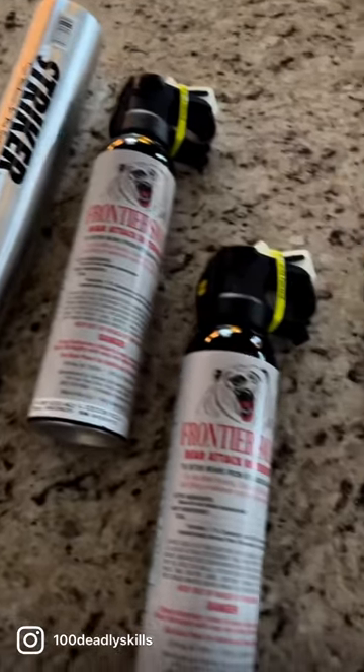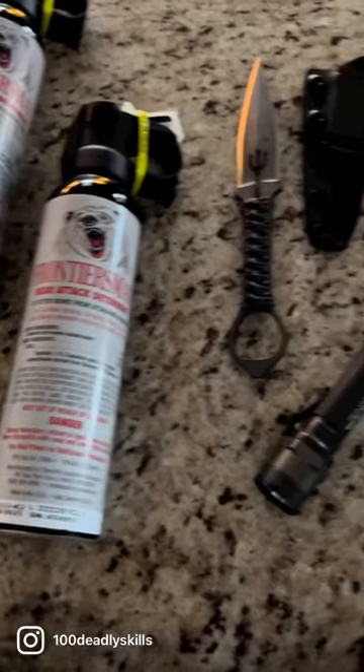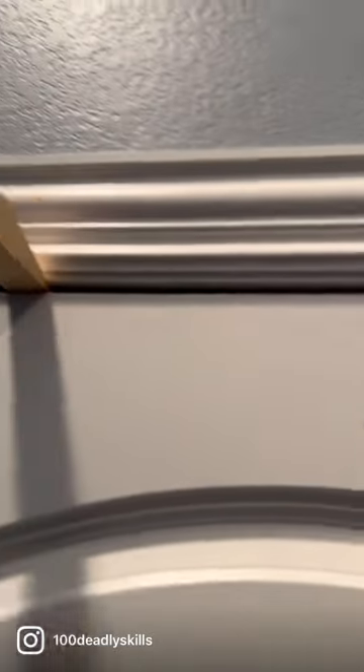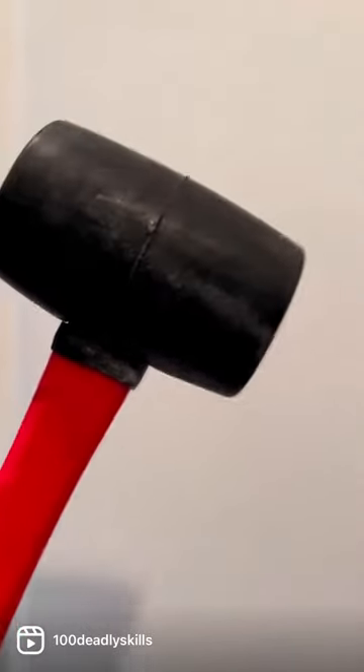First, you have to collect some items — items to restrain, subdue, even kill or maim. Door bars and door wedges. With a mallet, that can also be a secondary weapon. And a basic med kit to stop the bleeding.